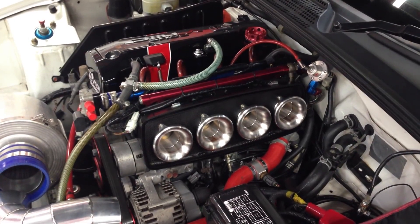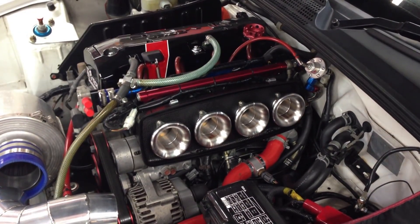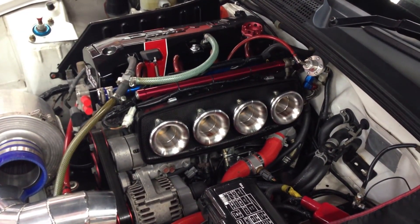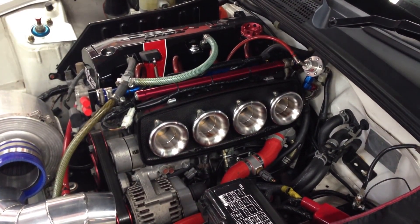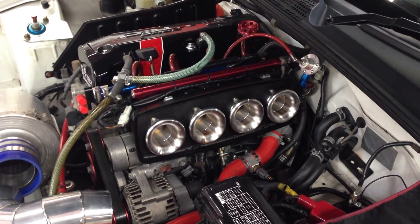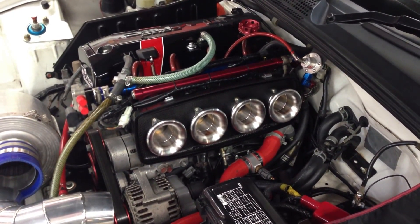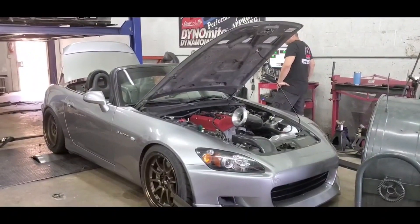When it comes to tuning the F20C engine, there are various options available to unleash its full potential. While bolt-on modifications like an aftermarket exhaust and cold air intake can provide initial improvements, the gains might not be significant. However, pairing these mods with a 4-to-1 header and ECU remap can yield around 10 additional horsepower to the wheels, along with an enhanced exhaust note.